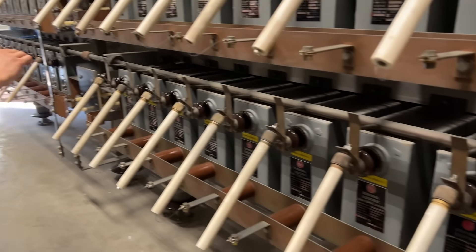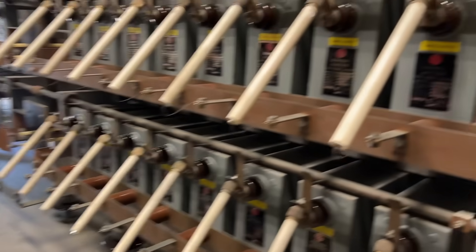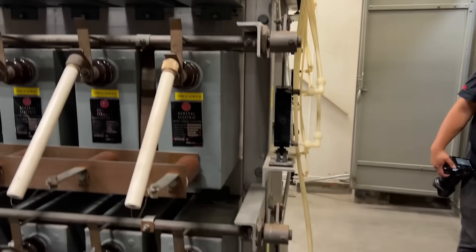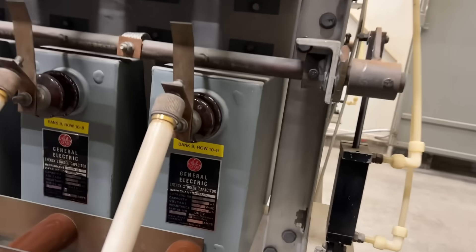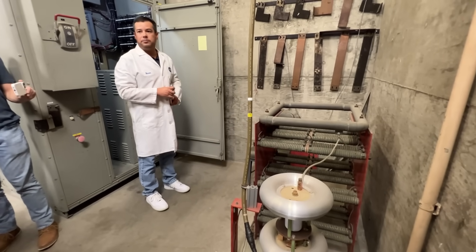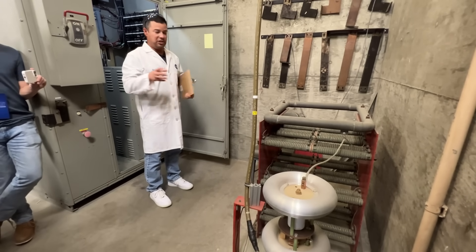The white rods sticking out are giant fuses that can remove individual capacitors from the array if needed. The brown metal strips along the front aren't structural—they're the conductors carrying the current out of the bank. As a bank, these can generate something like a million amps, which is why the conductors need to be that thick. If there's a problem requiring shutdown, a large resistor array dumps all that energy, needing about an hour to cool down after absorbing a megajoule.